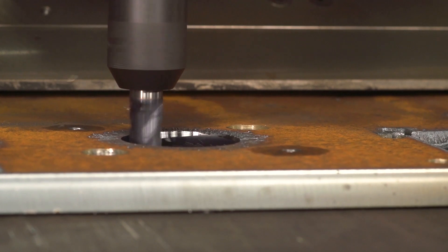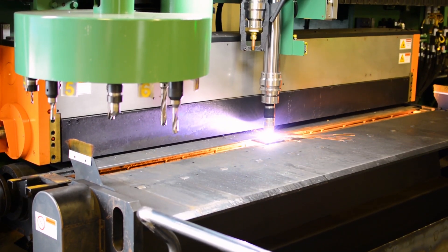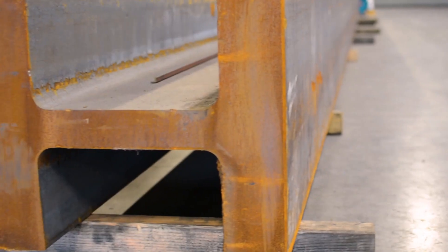We're really excited to be able to do countersinking, tapping, and all sorts of different processes with this new machine. It can do milling and more. We're definitely excited to get into that. It's going to open up a whole new industry for us — the machining part, as well as the metal manufacturing.